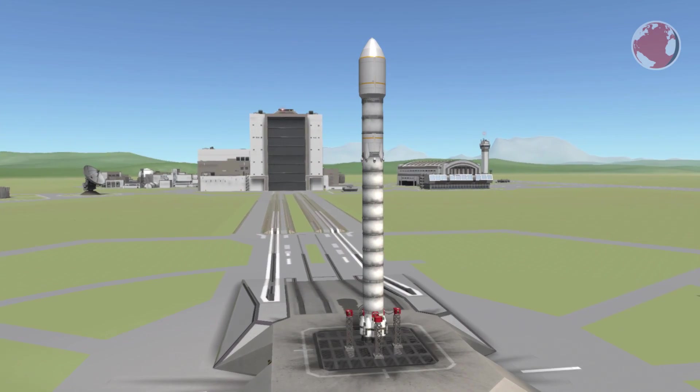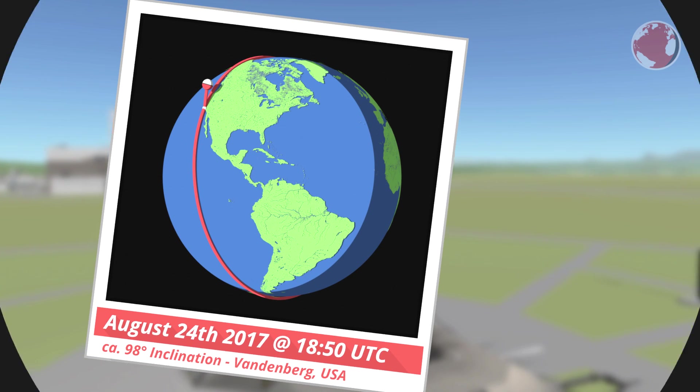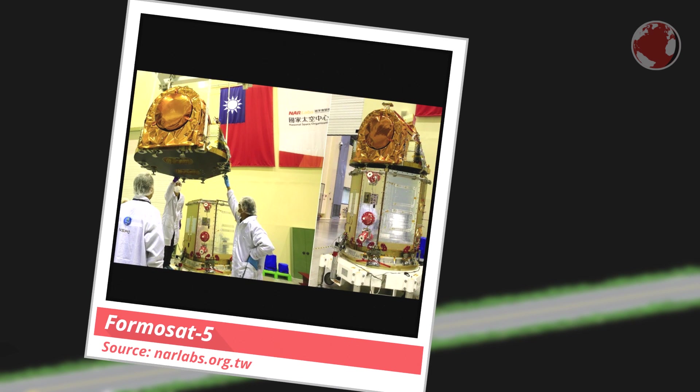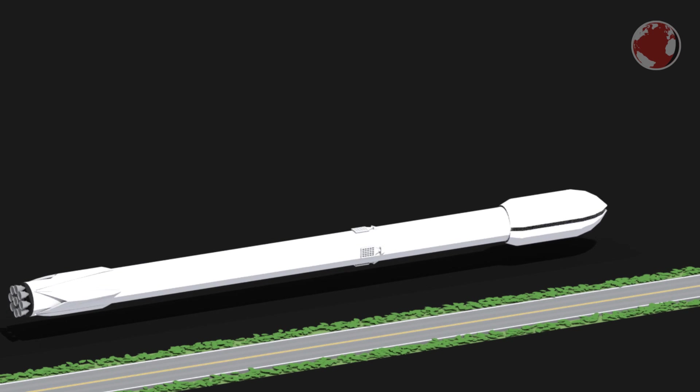First up is the SpaceX Falcon 9, launching today on August 24th at 1850 UTC from Vandenberg on the US West Coast. Up top, the rocket hiding behind the fairing is Formosat-5, an Earth-observing satellite from Taiwan. Taiwan's former name, which is still being used, is Formosa — hence the name.